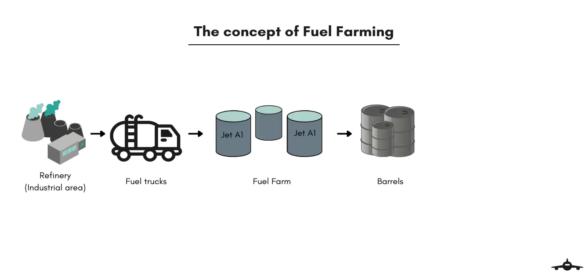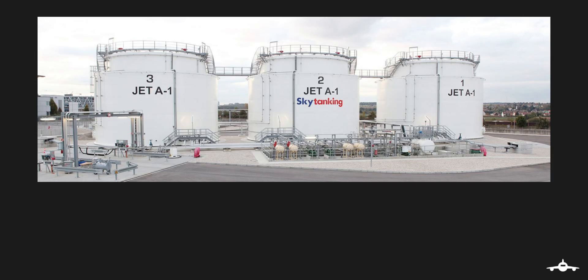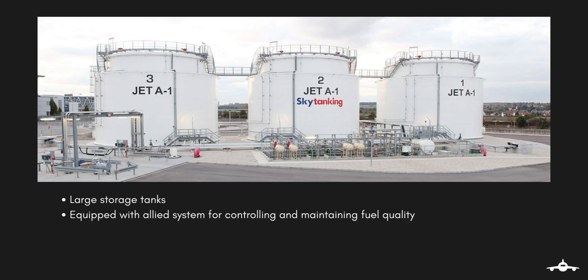All the aircraft arriving at the airport get their fuel from this farm. A fuel farm is simply a facility for the storage of jet fuel. There are large storage tanks equipped with allied systems required for maintaining and controlling the fuel quantity. Safety systems are also provided to prevent any accidents.